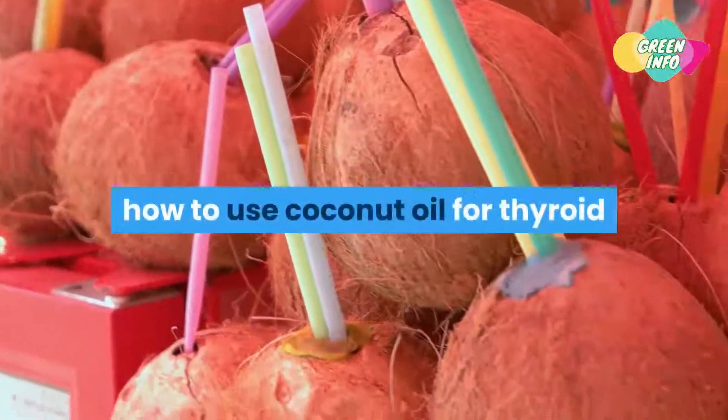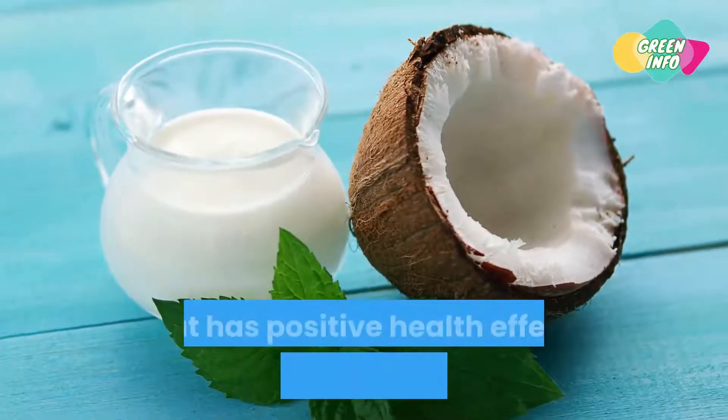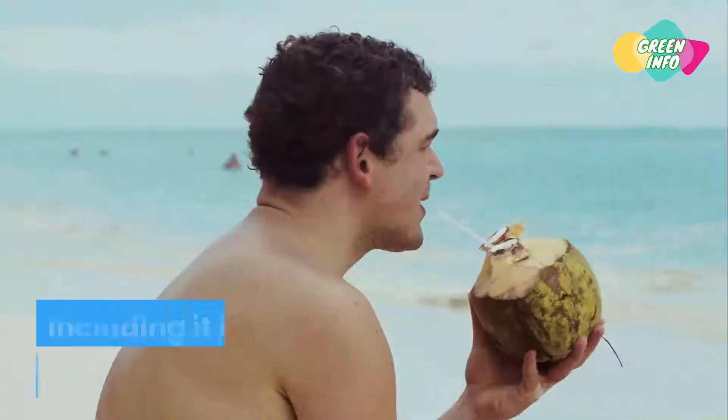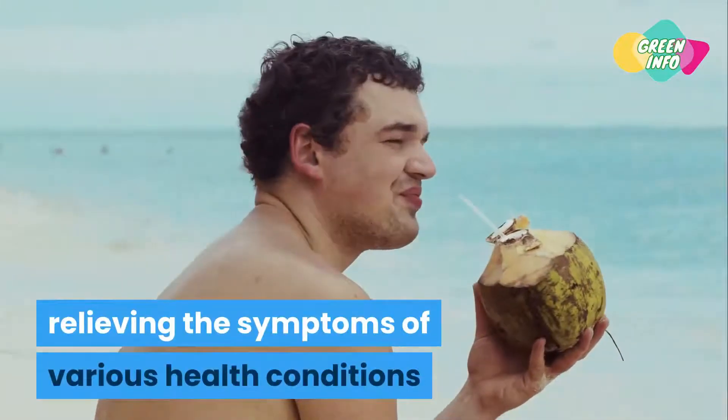How to use coconut oil for thyroid. Coconut oil is almost like a miracle food that has positive health effects through internal and external use. Including it in the diet promotes long-term health, relieving the symptoms of various health conditions.